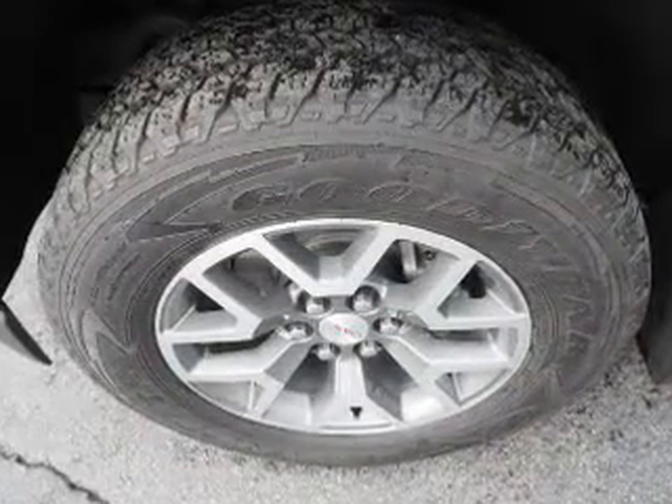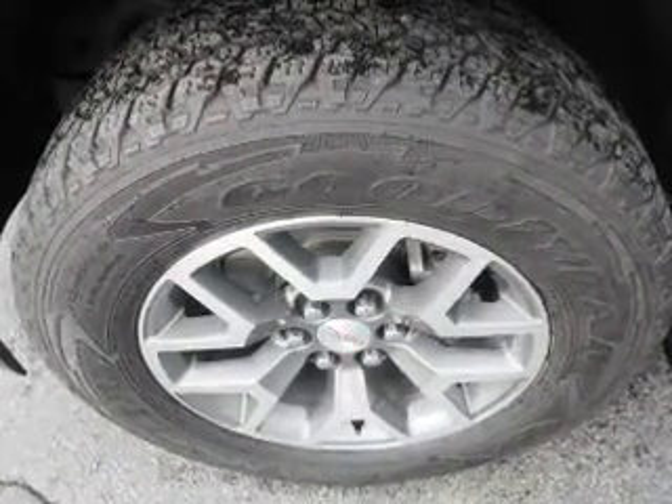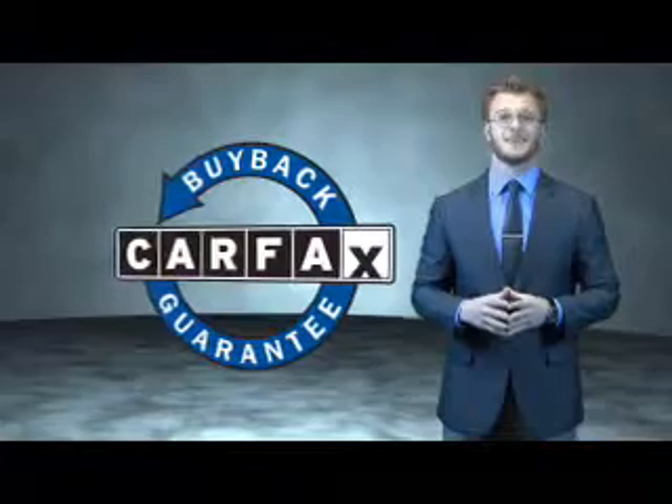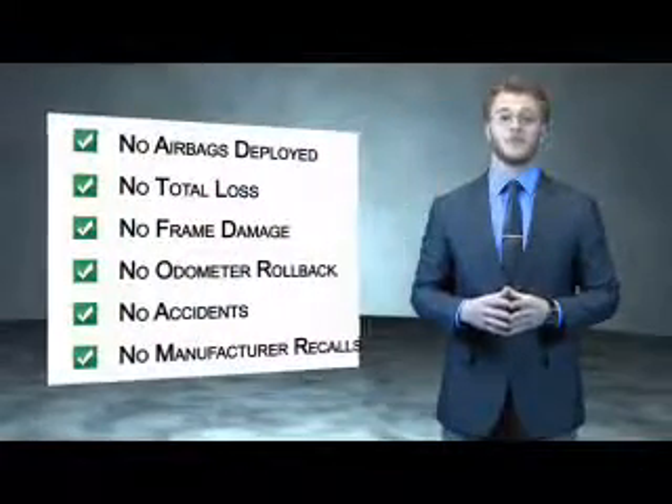Inside, you'll find leather seats, heated seats, a satellite radio, an auxiliary input, a backup camera, front airbags, side airbags, an adjustable tilt steering wheel, power seats, and cruise control.